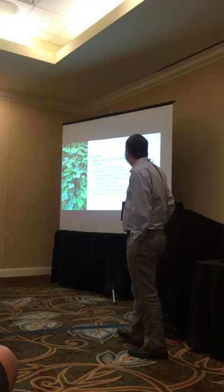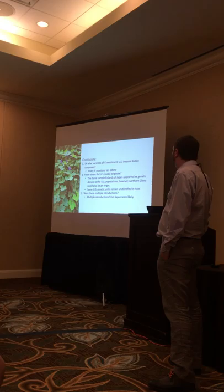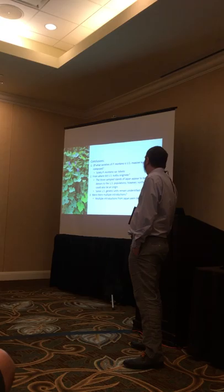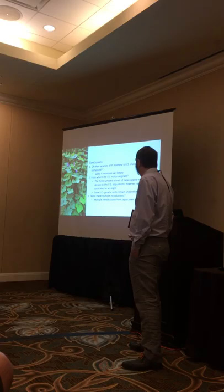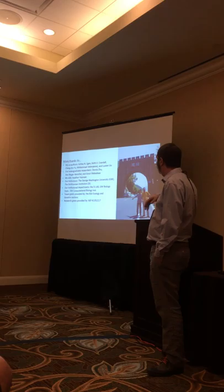In conclusion, I believe the sole variety found in the U.S. is variety lobata, and I believe there have been multiple introductions from Japan to the U.S., although we can't rule out northern China as one of the sites of introduction. There are some genetic units found in the U.S. that can't be identified in Asia, so more sampling may be needed. I'd like to thank my co-authors, undergraduate researchers, and my institutions. And I need a postdoc — so thank you.